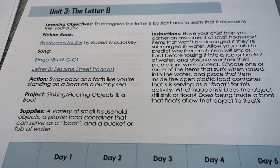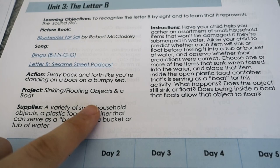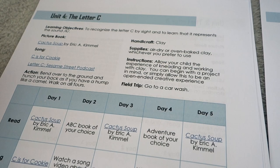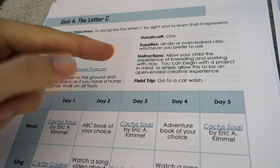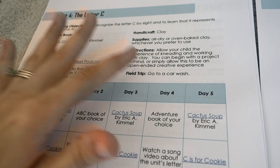Some weeks feature more of a science experiment — for example, practicing making a boat with a plastic food container and exploring which objects sink or float in water, and what happens if you put a sinking object inside a boat. So we're not just doing letters; it is an interdisciplinary style of learning. For letter C and clay, you might make a cat face out of clay, or just let it be an open-ended creative experience, which I really like with young children.